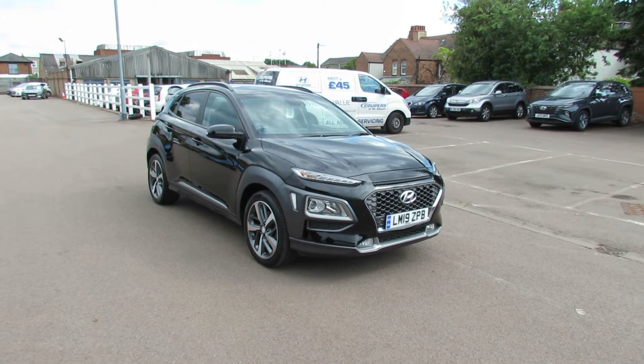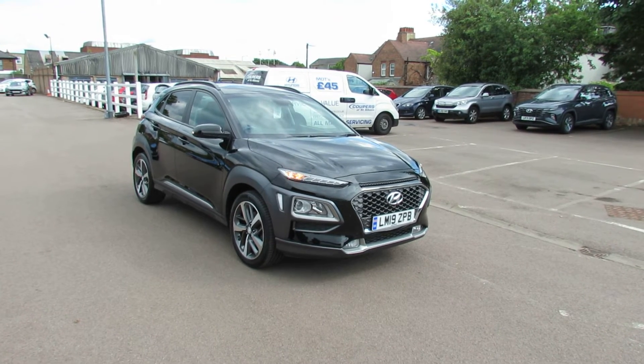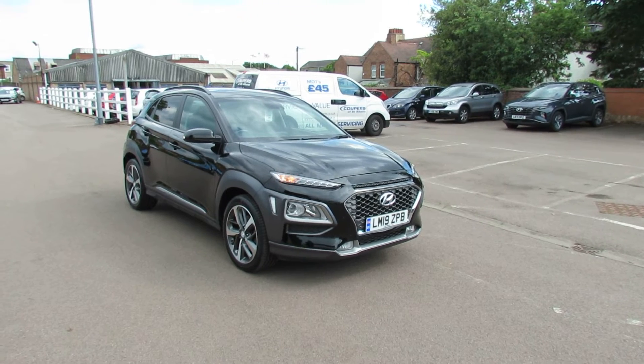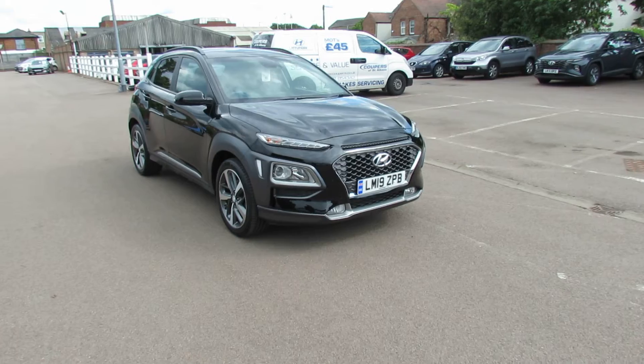Let me show you this. I've got a Hyundai Kona and it's a 1 litre turbo — this is the top of the range, the Premium SE, and it's a manual. So that gives you 120 brake horsepower, so a nice nippy car. But let's go around this vehicle and show you.